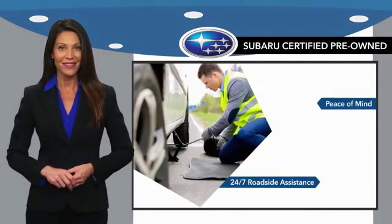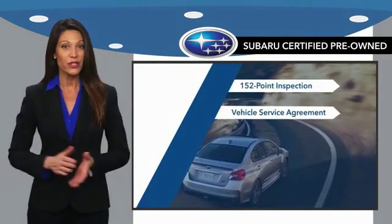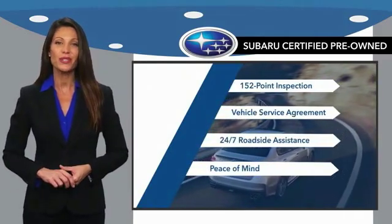Subaru of America. And when shopping for a pre-owned Subaru, the best place to look is your Subaru dealer.